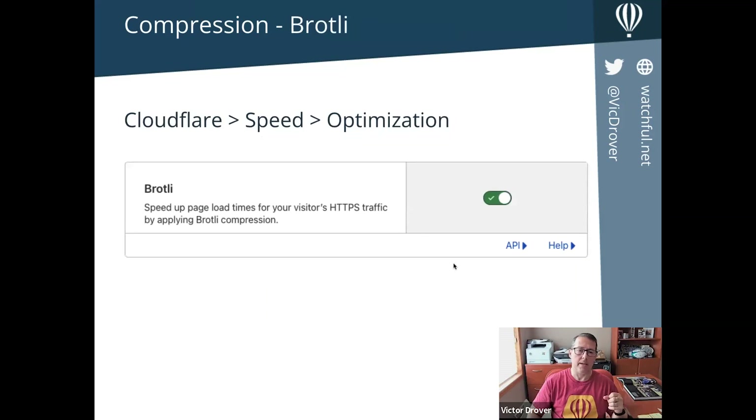However, gzip is not considered the best compression algorithm. There's something called Brotli compression, and it's also a one-click enable in CloudFlare. You can turn it on and off and measure how your site is loading using tools like GTmetrix or Google Lighthouse. If you don't want to use gzip compression on your server, or you want more compression, you can consider using Brotli on your CloudFlare account.